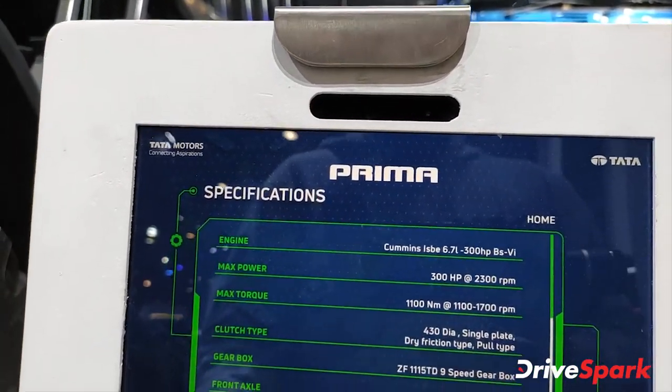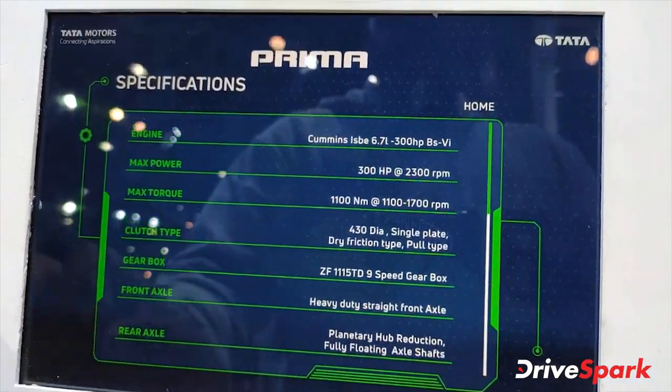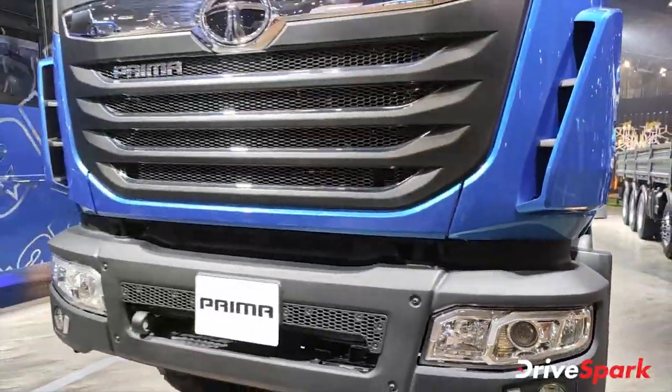300hp, 1100 Nm. Front axle, rear axle, gearbox and clutch plate. So this is the Tata Prima.